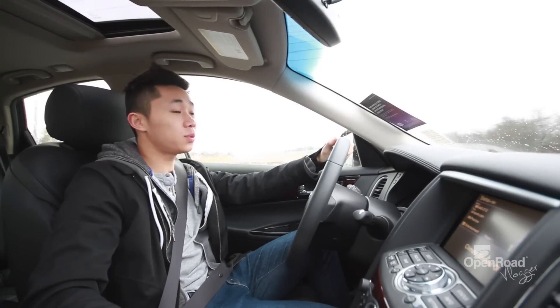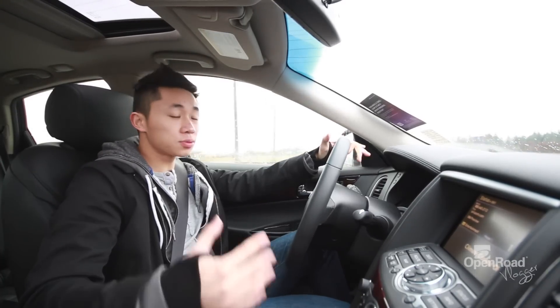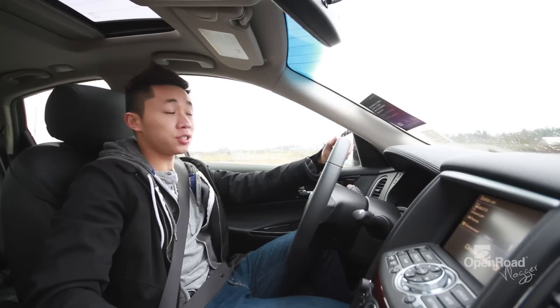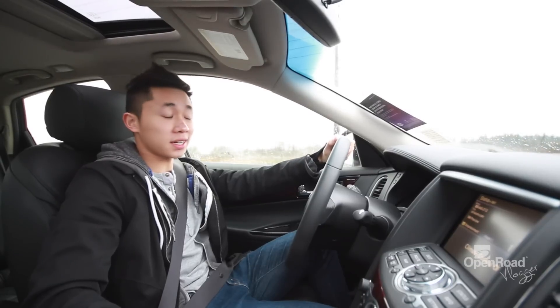Hey guys, it's Matt. This week we have the 2012 Infiniti EX35. While it may be one of Infiniti's smaller crossovers, I assure you that the features you'd find in the EX35 are similar to those you'd find in the FX and JX.